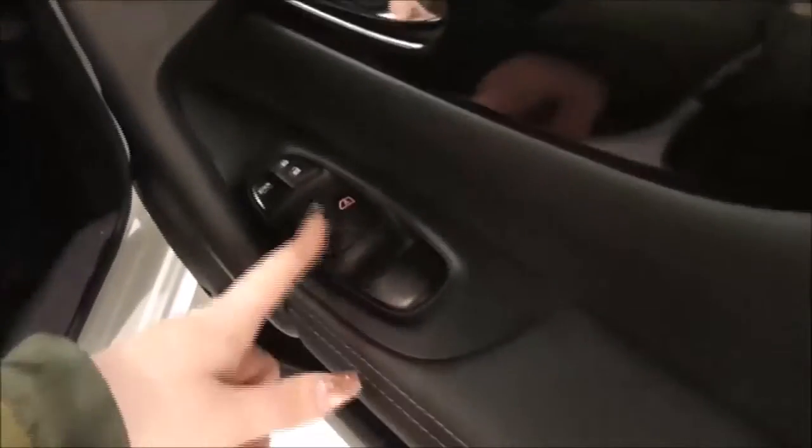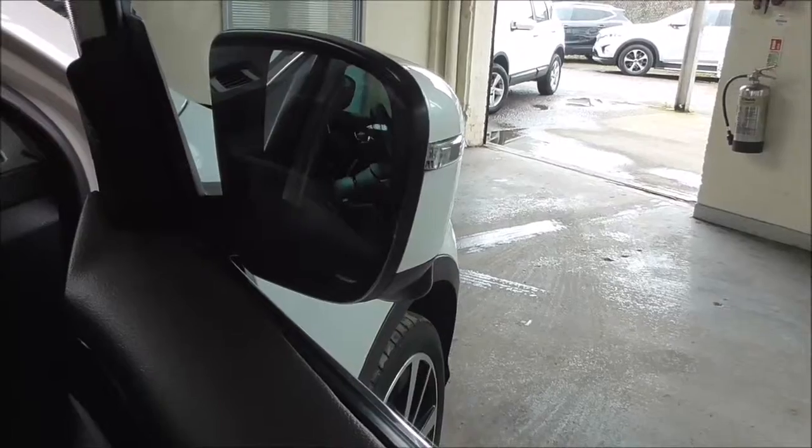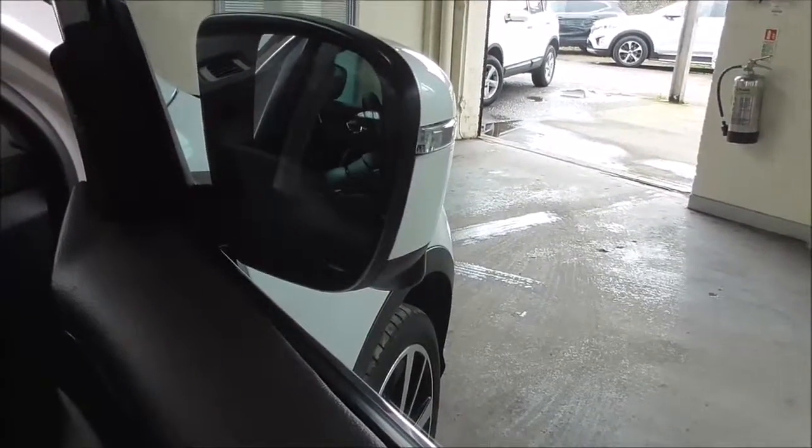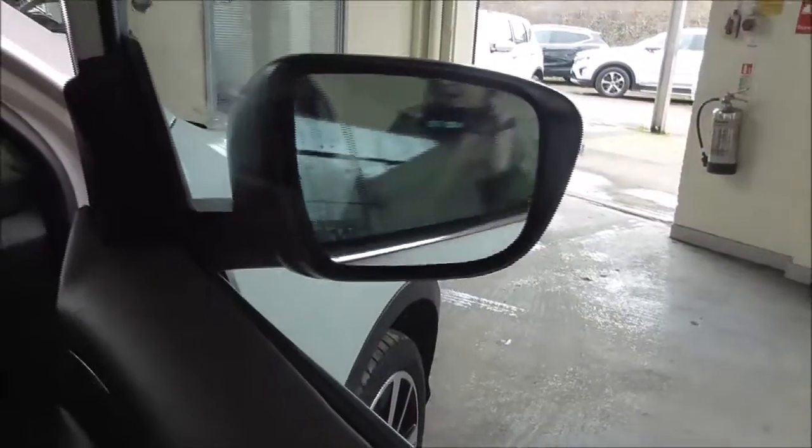Just here you have your electric windows for front and back, and just here you have your electric mirror adjustments. By pressing this button the wing mirrors automatically fold in, which is very convenient when you're trying to get into smaller and tight spaces and also when parking on the road. Just by pressing the button it simply brings them back out again.